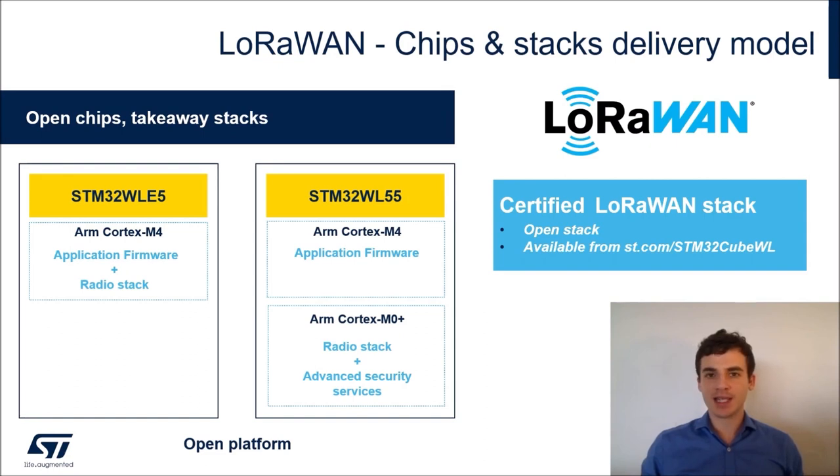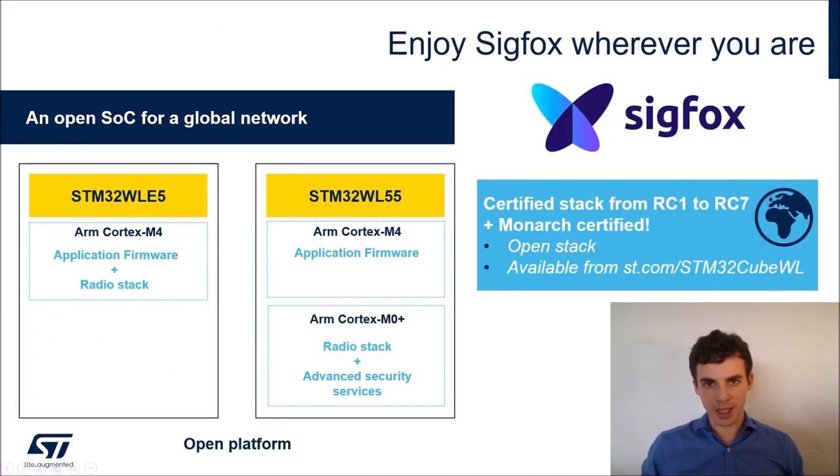Let's talk about the different stacks available on st.com. First, a LoRaWAN stack is available free of charge in the STM32CubeWL firmware package. This stack has been fully certified for all LoRaWAN regions and the code is provided in source code format — you can reuse and modify it. It can be implemented on either the single-core or dual-core version of STM32WL. The Sigfox stack is also available on st.com free of charge, fully certified for all Sigfox radio configurations from RC1 to RC7.